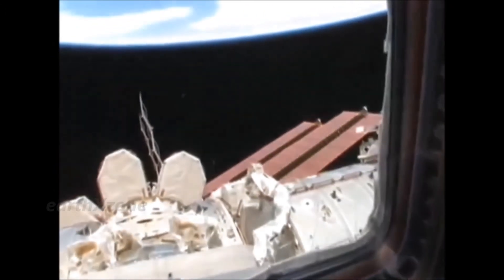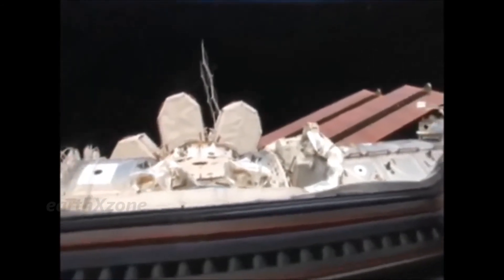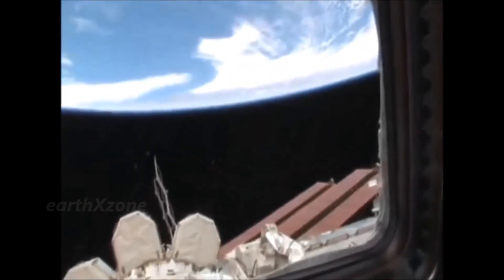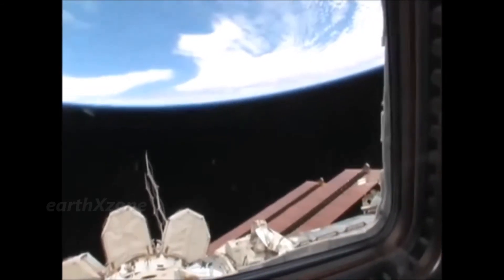Over here we have the other side of the space station and the solar arrays, the US laboratory module, and another node. As you can see, they're off in the distance. We're approaching some land — I'm not sure exactly what it is.